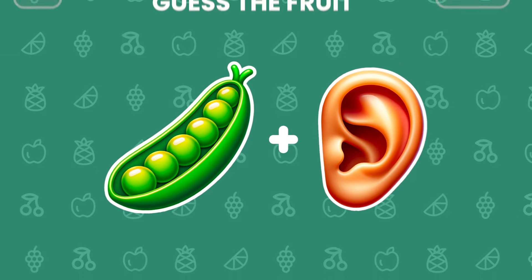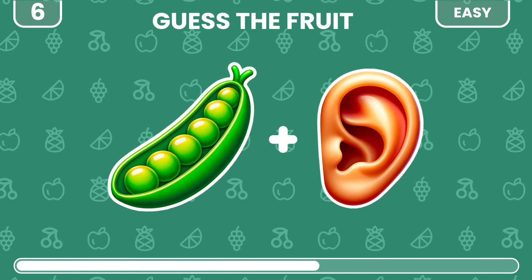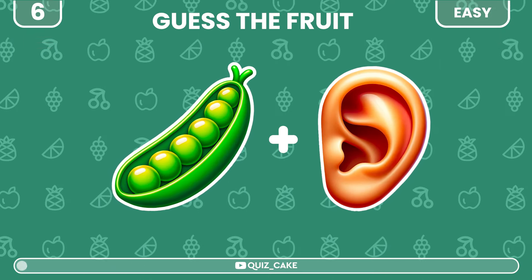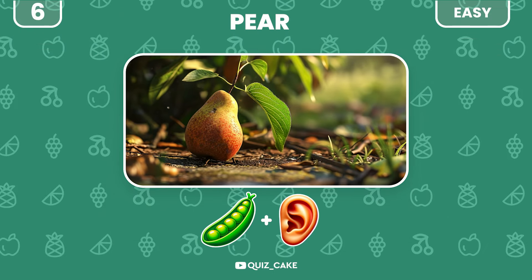Next up, can you guess this fruit? Yes, it is pear. Did you get it right?